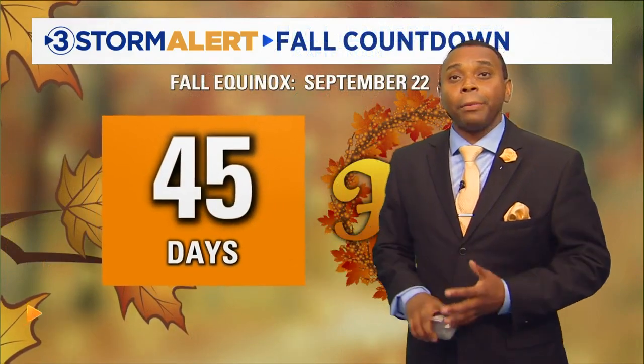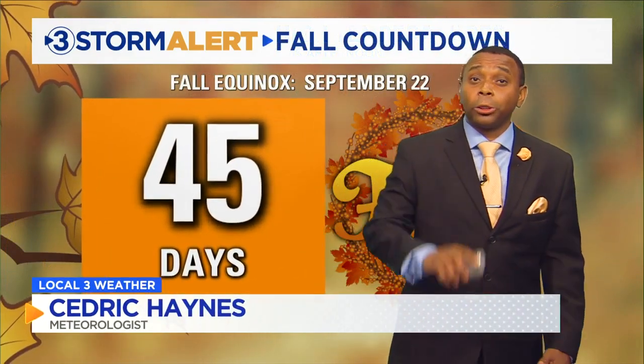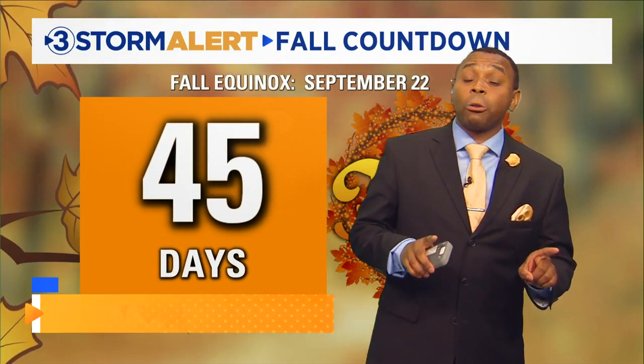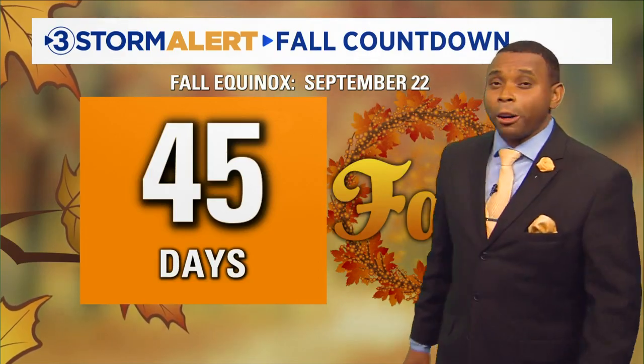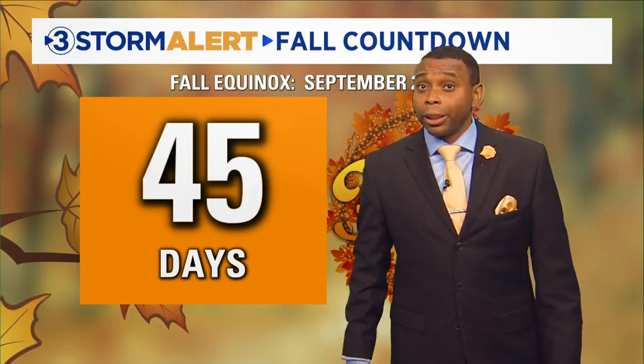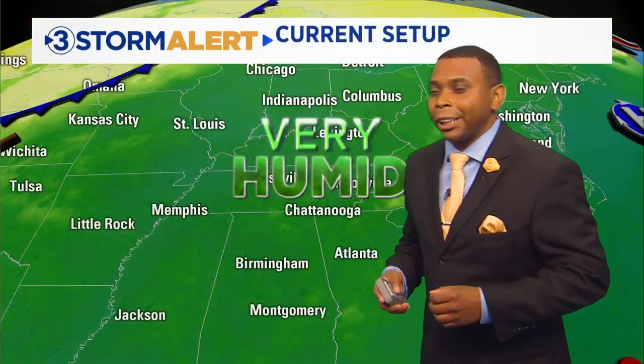Now for some good news — the fall countdown. We're still counting down, and it's getting closer: now just 45 days until the official start of fall, which is September 22nd. That's when the fall equinox occurs. So we're getting closer to maybe some fall-like weather, but could we see any fall-like conditions before then? Let's dive into the data and find the answer.